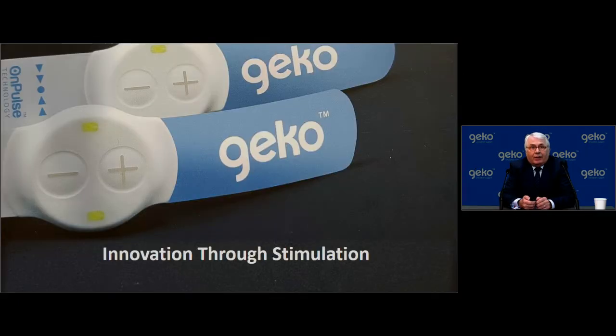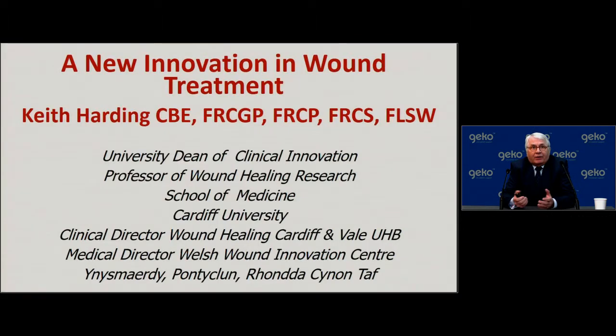Thank you very much, Douglas. As Douglas says, this is a seminar presenting Innovation Through Stimulation. I have come from the United Kingdom to give this presentation today. I have a number of affiliations and fellowships at various royal colleges in the United Kingdom. I am the Dean of Clinical Innovation at a Russell Group University in the UK, which means we spend an awful lot of our time looking at innovative ways of dealing with important clinical problems.